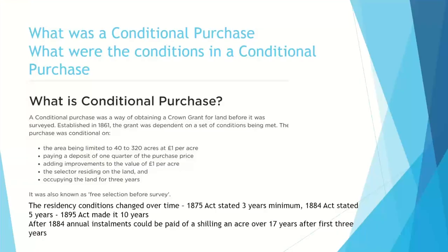A conditional purchase was known as free selection before survey. You could go out and start using the land after having paid a deposit of one quarter of the purchase price. You then had to reside on the land — initially for three years, by 1884 it was five years, and by 1895 it was ten years. You paid a deposit of one quarter of the purchase price, so you actually had to have some money to start with.